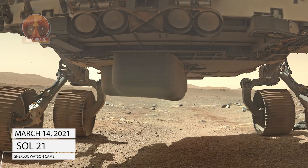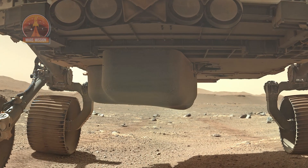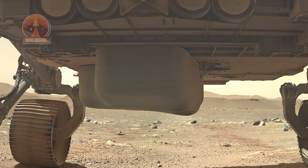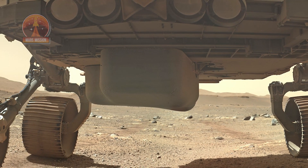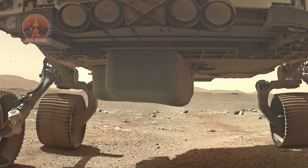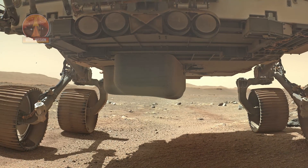NASA's Mars Perseverance rover ejected the belly pan cover protecting the sample caching system and dropped it flat onto the Martian surface directly underneath her on March 12 and 13, Sol 21 and 22. This stunning Sol 21 belly pan view shows the view before protective cover ejection onto the surface and between the six wheels before driving away on Sol 23, March 14, 2021. This mosaic was stitched from a Sherlock Watson camera.